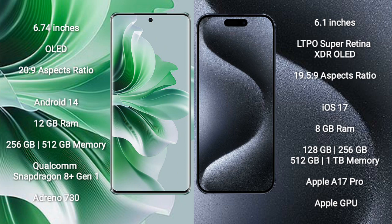The OPPO Reno 11 Pro comes with 12GB RAM and 256GB or 512GB internal storage, powered by the Qualcomm Snapdragon 8 Gen 1 processor with an Adreno 730 GPU.